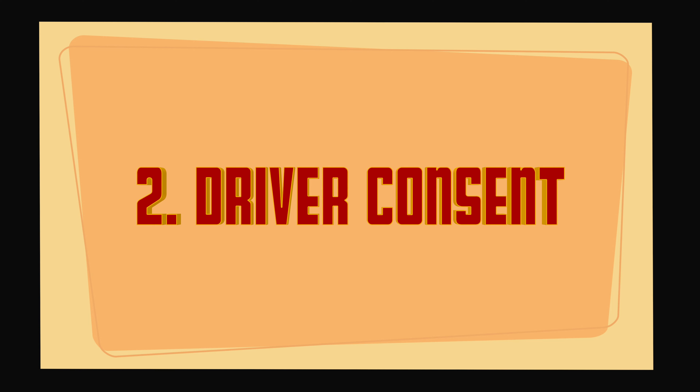Driver Consent. If a police officer asks you for consent to search your vehicle and you say yes, that would give them the legal basis to search the entire vehicle, including the trunk. We always advise against consenting to a search of your vehicle.